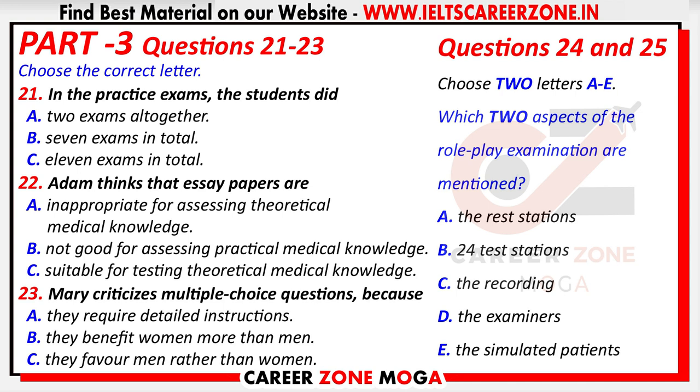Of the seven exams we did, the least enjoyable for me were the two three-hour essay papers. I'm not particularly good at writing things down like that in a short space of time, and I don't think it's a good way of testing our theoretical knowledge of medicine.